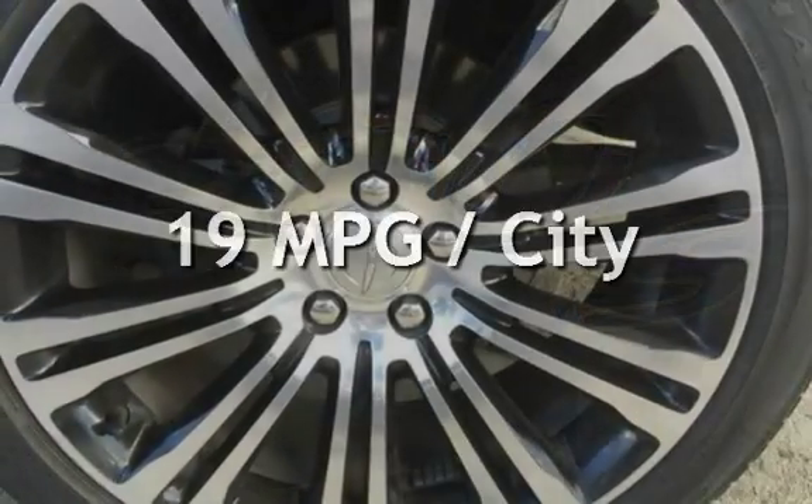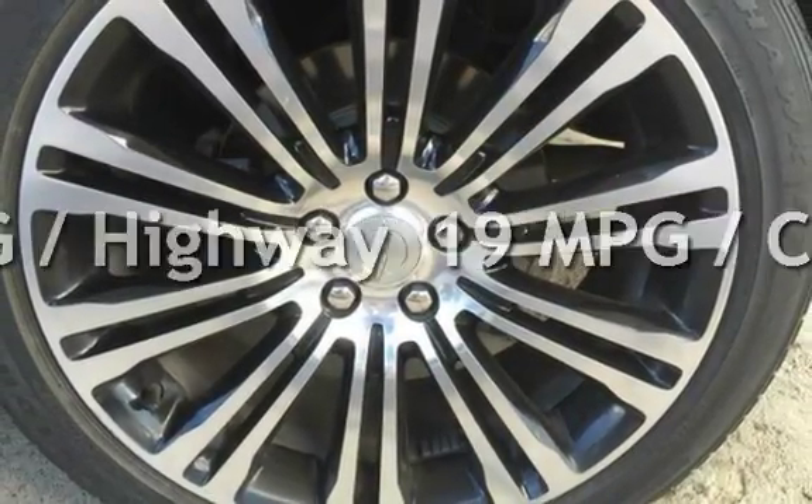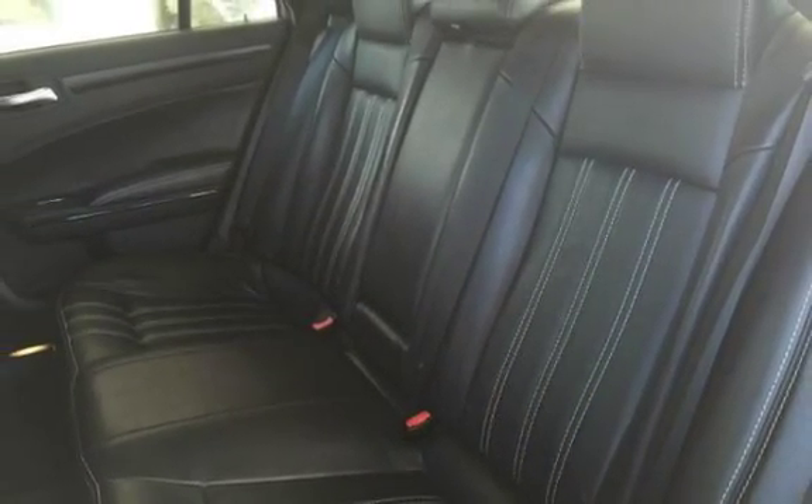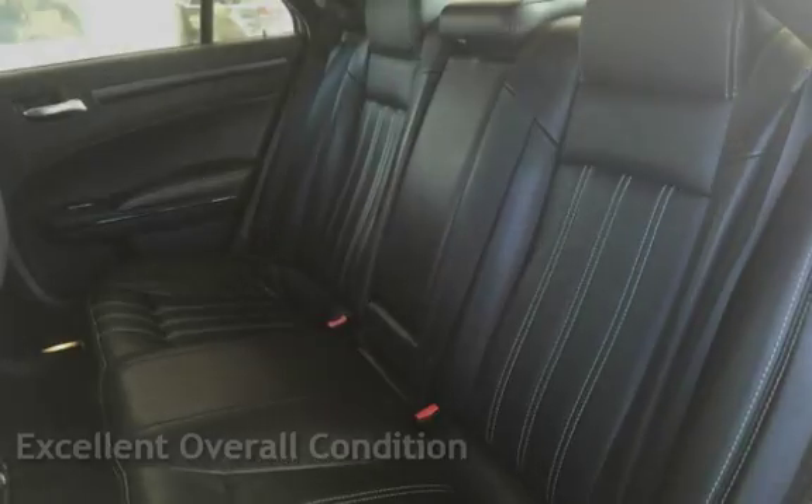Estimated fuel economy for this vehicle is 19 miles per gallon in the city and 31 miles per gallon on the highway. This vehicle is in excellent overall condition.